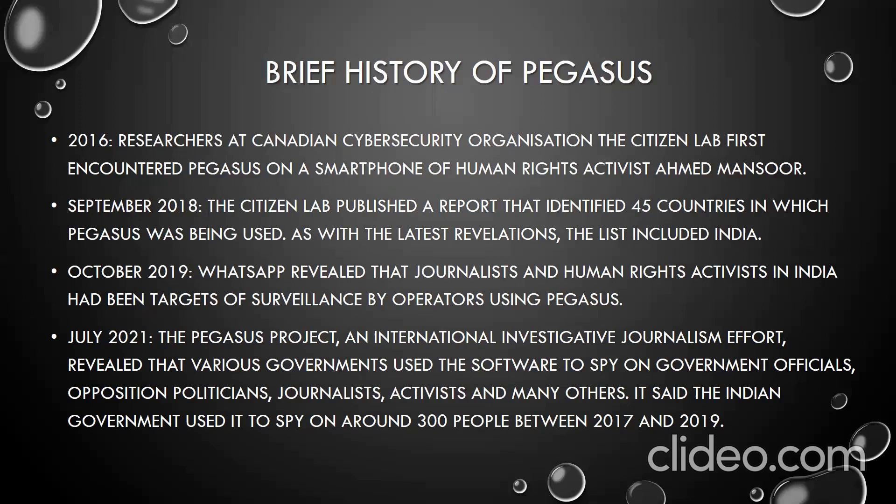In July 2021, the Pegasus Project — an international investigative journalism effort — revealed that various governments used the software to spy on government officials, opposition politicians, journalists, activists, and many others. It is said the Indian government used it to spy on around 300 people between 2017 and 2019, a question that is yet to be answered by the government.